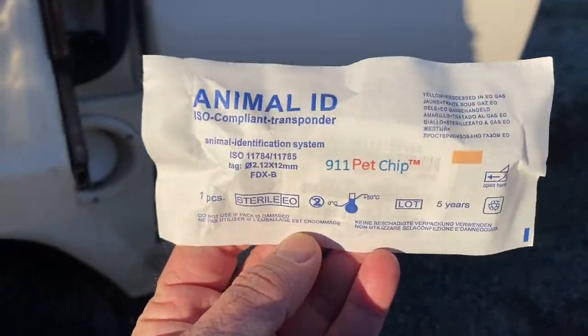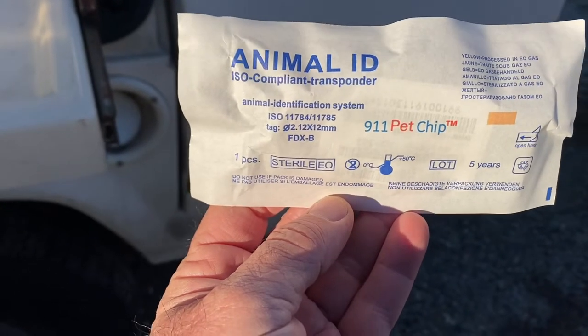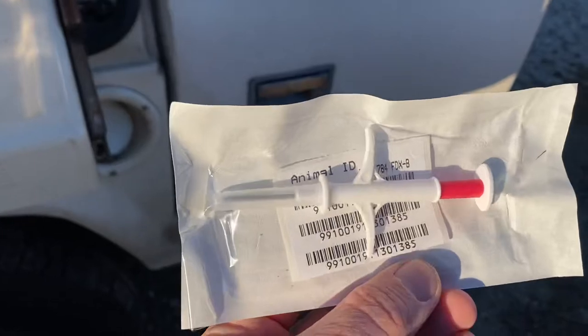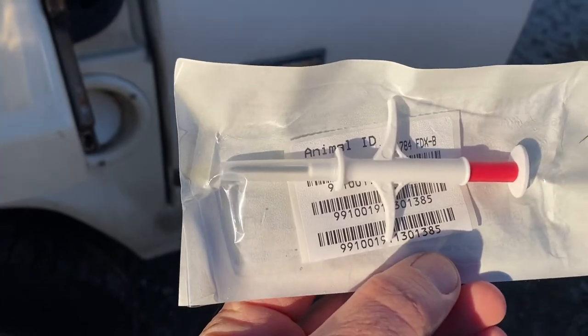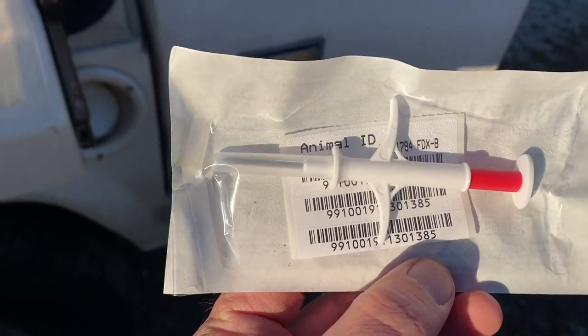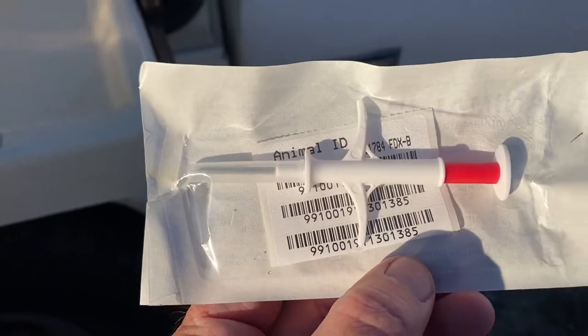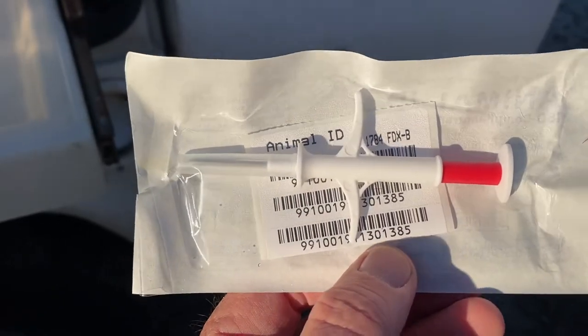So this is the microchip. It comes from Animal ID. It is a syringe and it has the microchip preloaded in it. It is about the size of a grain of rice, and it emits an RFID signal. Once it's injected in the neck and you put a scanner on it, it will emit the RFID signal and tell you what the code is on the microchip.